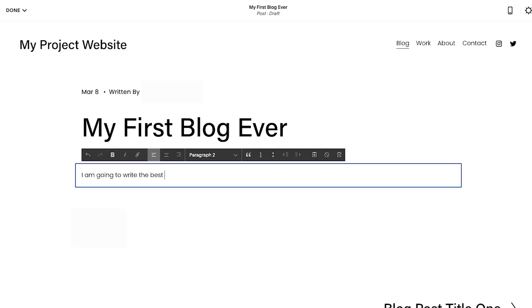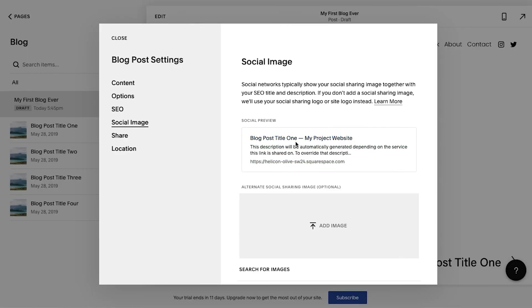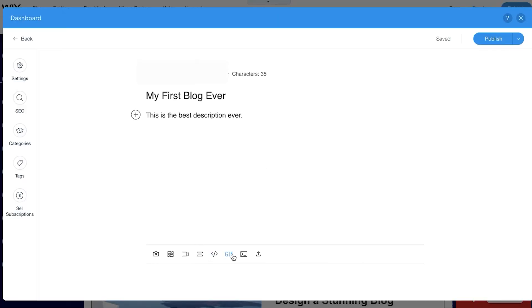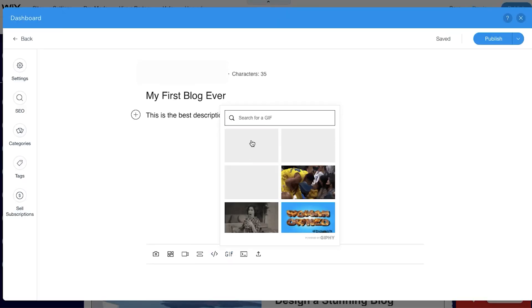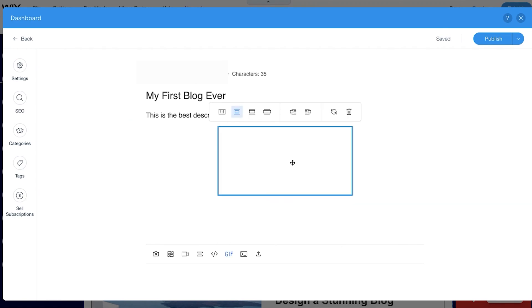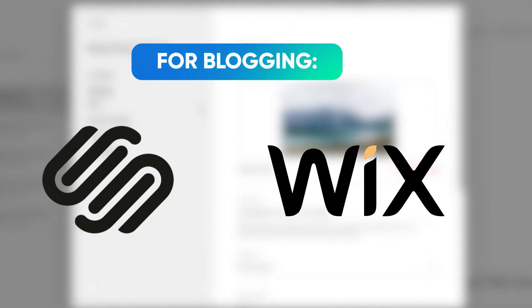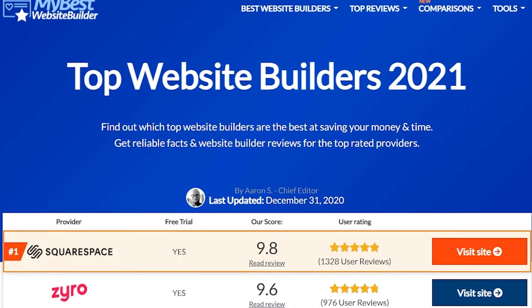Once you create a blog on Squarespace, you have all the necessary freedom to fully customize it — change fonts, change the size of the text, change the colors and more. Wix does offer similar customization functions, but they don't give you that much freedom as Squarespace does. So all in all, if you're focused on making a blog on your website, Squarespace is going to be the better option for you.